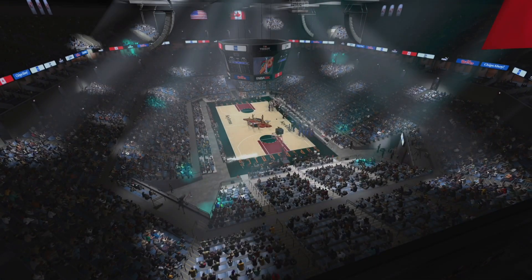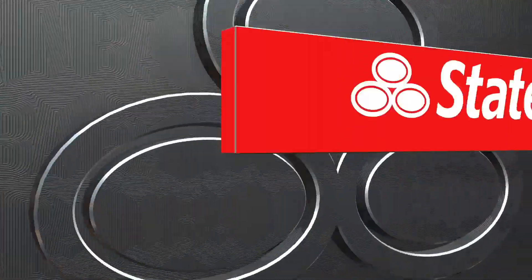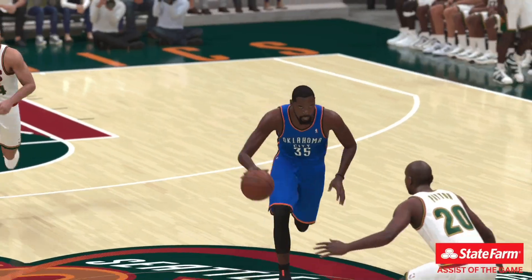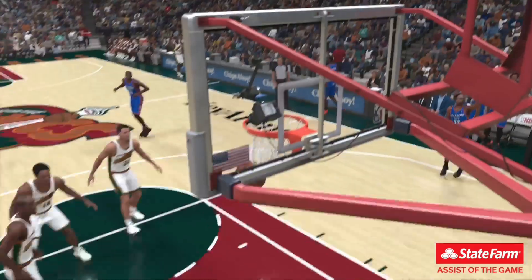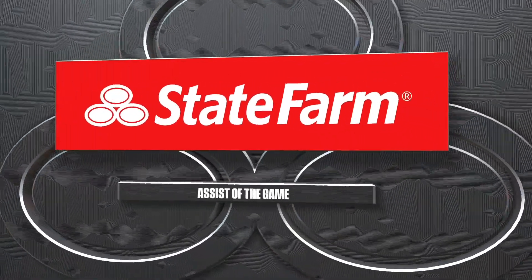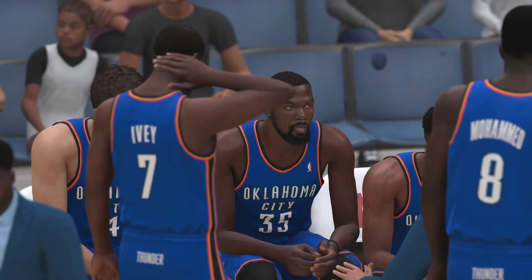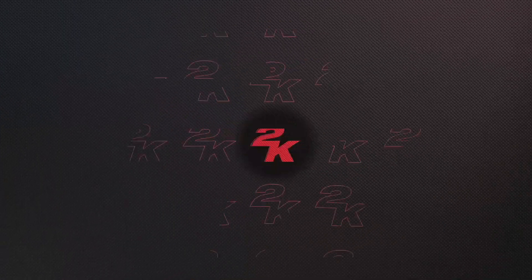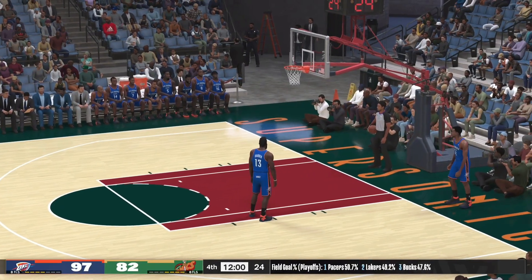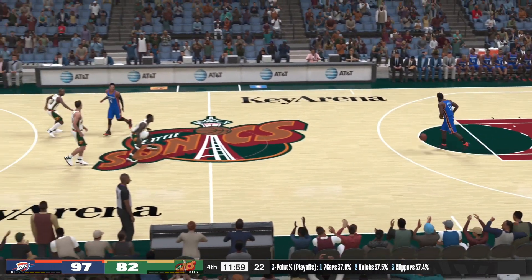Let's take a look at our assist of the game presented by State Farm. Just shredding the defense with that feed — zero chance to stop that. That's what great passing will do for you right there, dissecting the defense. Well, there may not be a lot of drama down the stretch as we head into the fourth quarter, but stranger things have happened.